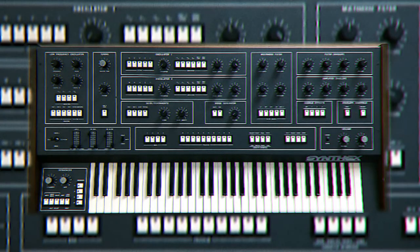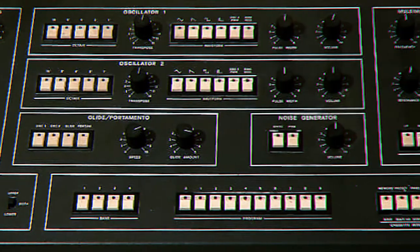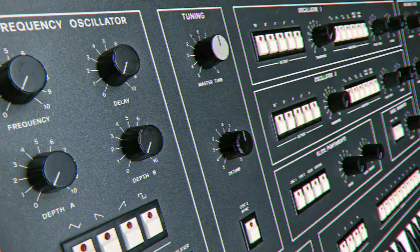The Elka Synthex — one of my favorite synths of all time and the sexiest synth on the planet. It sounds similar to the Jupiter 8, but with a more aggressive tone. It sounds huge and has massive capabilities like cross mod, ring mod, chorus, and a four-track sequencer. With all those buttons and features, it's a tweaker's fantasy.